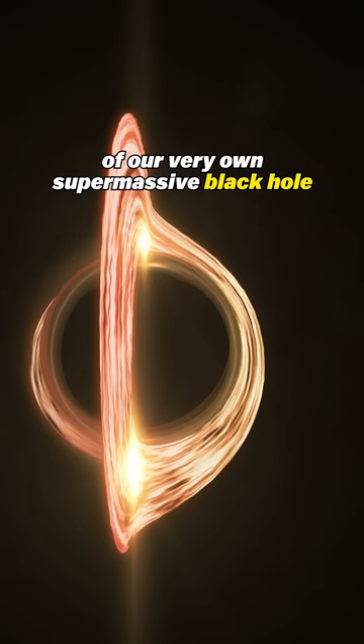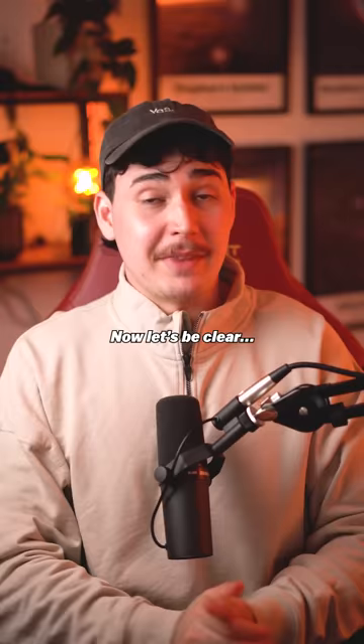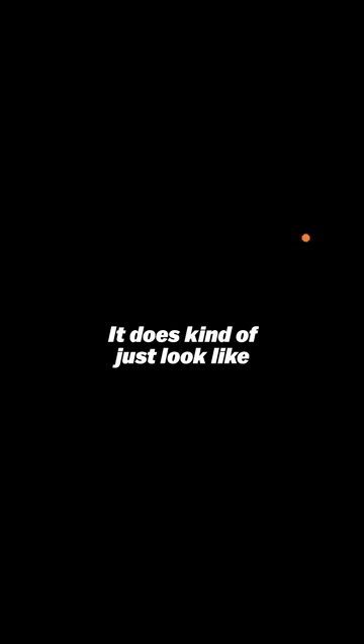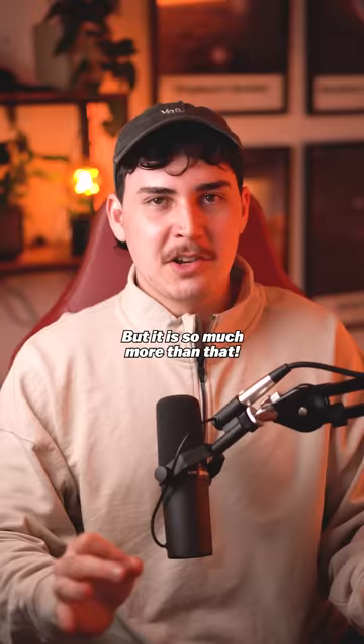Back in May last year, we received the first image of our very own supermassive black hole, Sagittarius A-star. Now, let's be clear, it does kind of just look like a little blurry blob of orange light, right? But it is so much more than that.